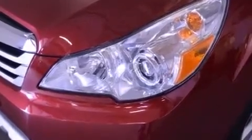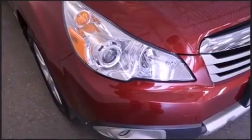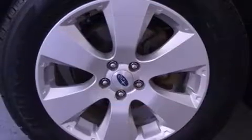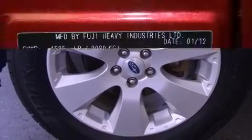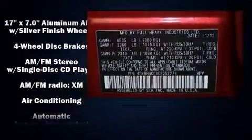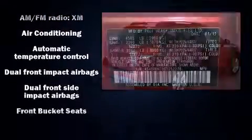Top features include leather upholstery, a tachometer, a trip computer, a roof rack, and power front seats. Storage solutions are integrated throughout the interior, demonstrating thoughtful attention to detail.